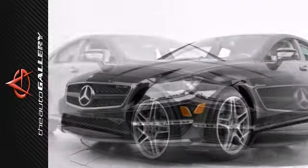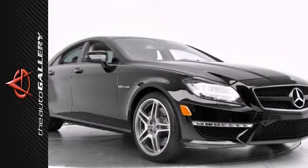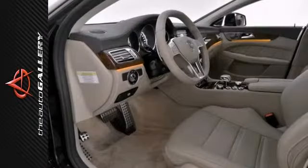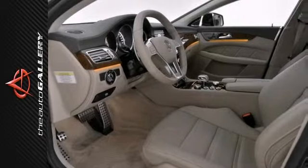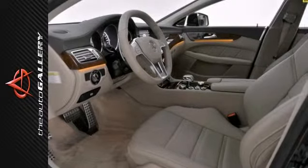The Auto Gallery is proud to present this 2012 Mercedes-Benz CLS 63 sedan. With a 5.5-liter 8-cylinder engine mated to a Tiptronic automatic transmission, this coupe mixes style and performance like no other. The exterior is finished in black with two-tone Almond Mocha premium leather interior seating surfaces.